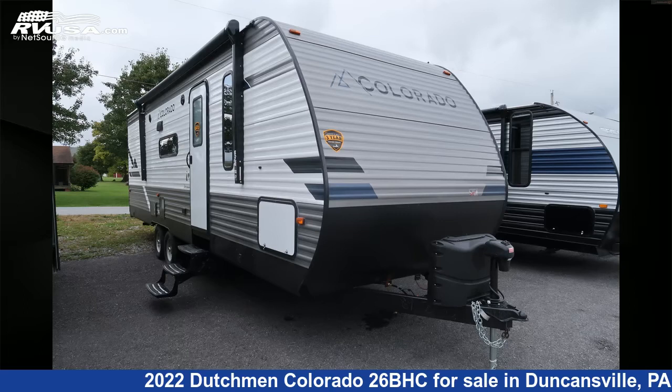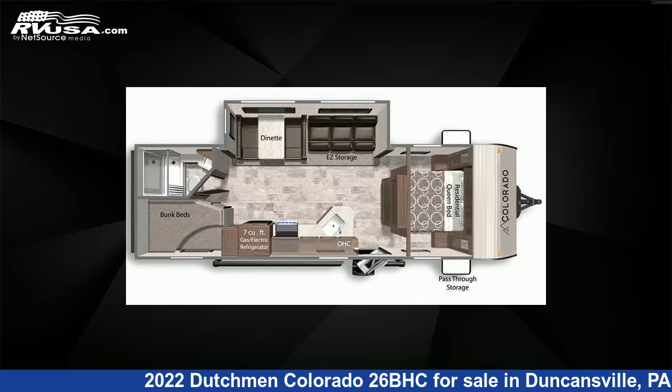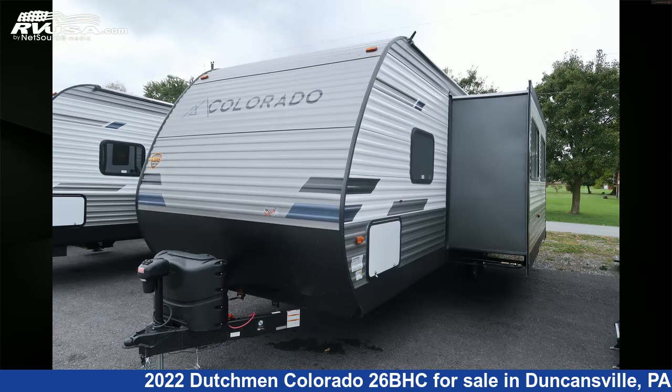This 2022 Dutchman Colorado 2-6 BHC is a travel trailer RV. It is located in Duncansville, Pennsylvania 16635, and is offered for sale by Ansley RV.